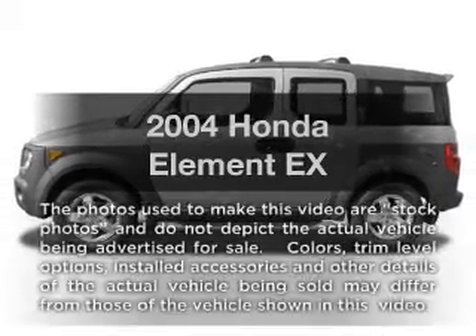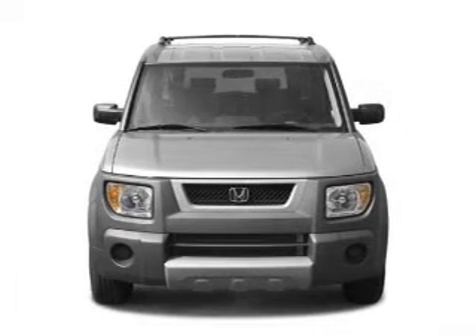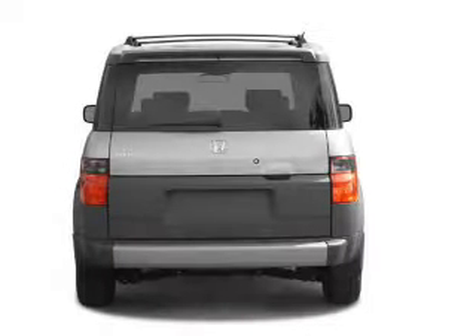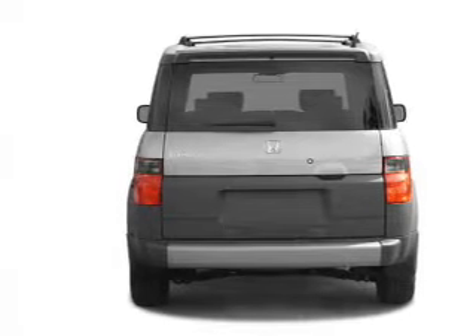Get noticed in this 2004 Honda Element. Travel the roads in style and comfort in this great vehicle. With an efficient four-cylinder engine, the powertrain includes front wheel drive that responds smoothly to its automatic transmission.